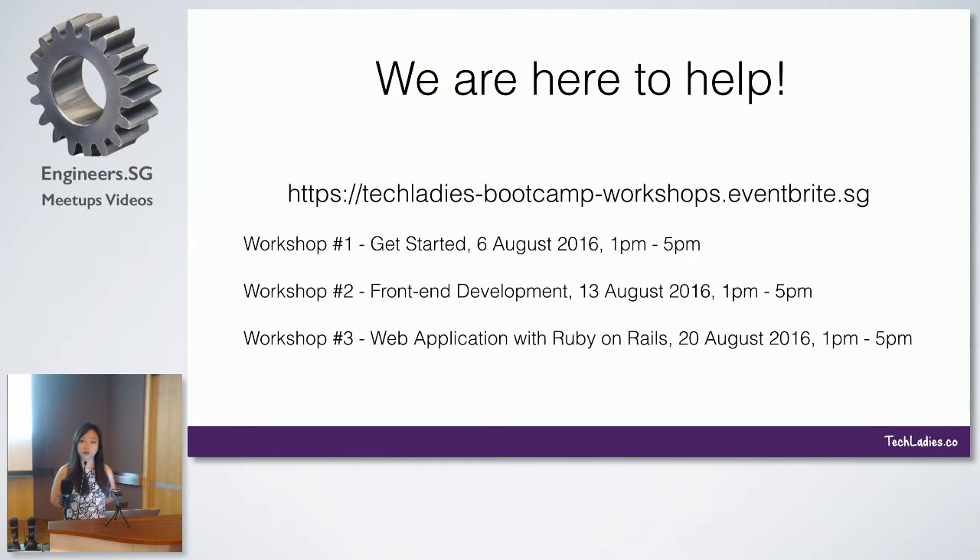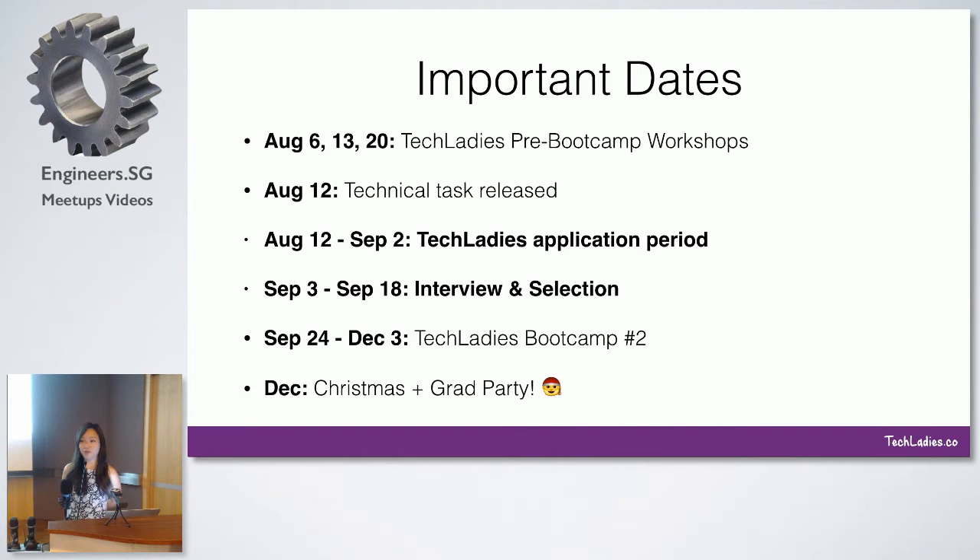These workshops are all paid to minimize no-shows. Again, full scholarship is provided. This is another slide you want to take a picture of because it has all the deadlines. Today is the info session. This Saturday, next Saturday, and the following Saturday we will be having the pre-bootcamp workshops. Next Friday we will release the task you need to complete before you can apply for the program. The application process period will start then, all the way to the first week of September, after which we may interview you and ask more questions to understand your motivation. Then the entire bootcamp will last from the 24th to the 3rd of December, meeting every Saturday.